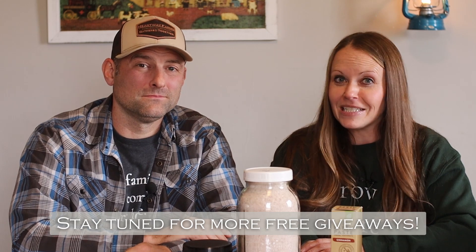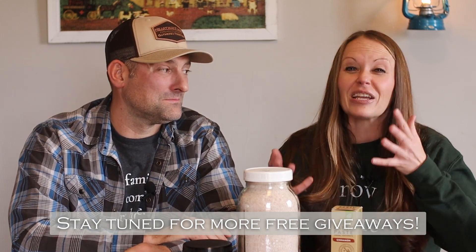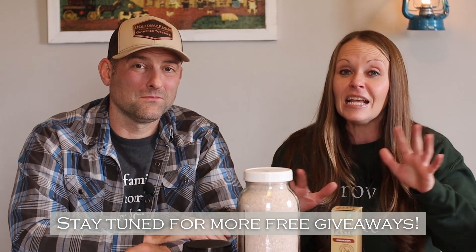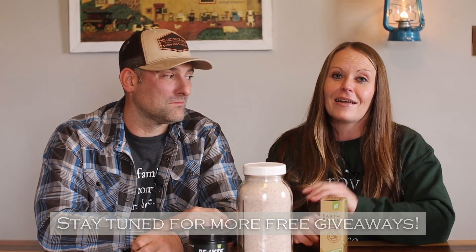You guys are not going to want to miss out on any of our 12 Days of Christmas series — we are giving free giveaways throughout the whole thing. Check out all the videos; you guys are going to love these products.